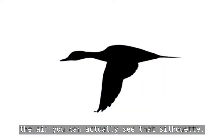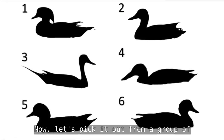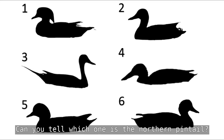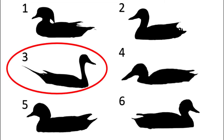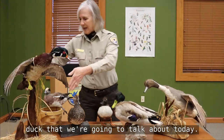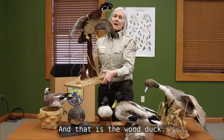As the northern pintail flies in the air, you can actually see that silhouette. Can you tell the difference between that and the mallard? Let's pick it out from a group of silhouettes — can you tell which one is the northern pintail? Now there is one more very beautiful dabbling duck we are going to talk about today, and that is the wood duck.